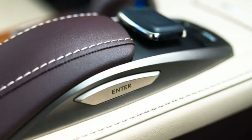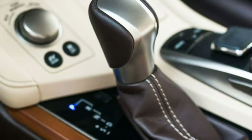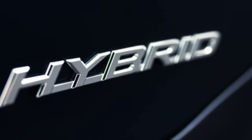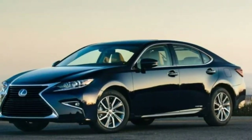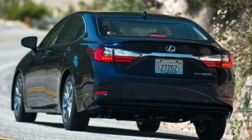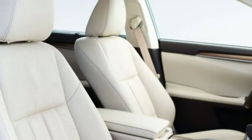2018 Lexus ES 300h review. The hybrid ES prioritizes fuel economy over performance but never forgets that it's a luxury sedan. When consumed by fuel efficiency from a typical hybrid but wanting more room plus an upscale cabin, a large luxury hybrid that doesn't cost a fortune may seem impossible. Nevertheless, the 2018 Lexus ES 300h delivers on all fronts, providing spacious transport for approximately five passengers while returning fuel economy around 40 miles per gallon. It costs just a little more than the related Toyota Avalon Hybrid, but the Lexus is undeniably the more luxurious of the two.